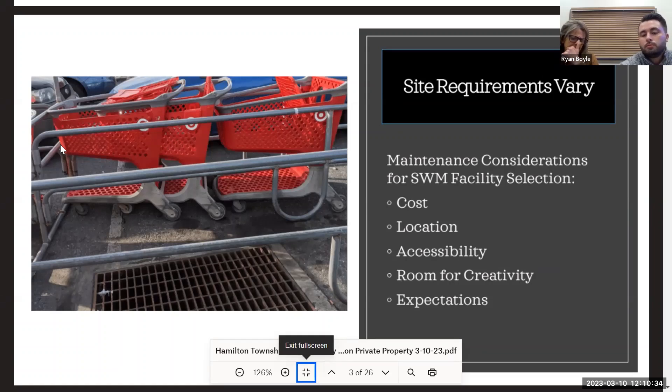With green infrastructure or vegetated stormwater facilities, a lot of people prefer a more manicured look than what a lot of naturalized stormwater facilities end up being. On paper it might look appealing to a property owner, but maybe they don't recognize how it's going to look once it fully grows out and becomes a habitat for birds and insects.